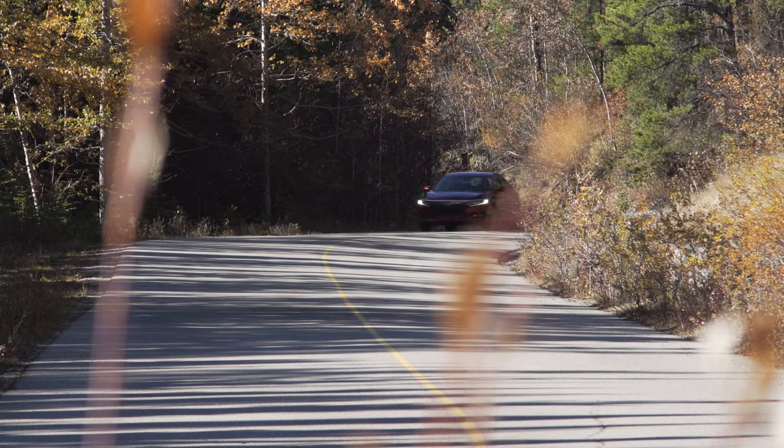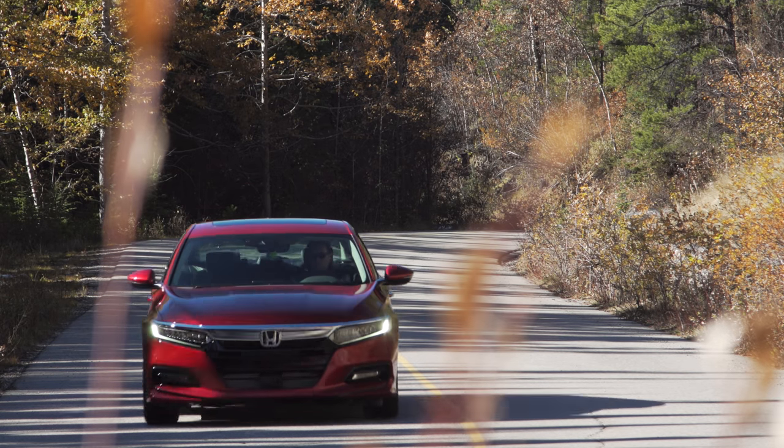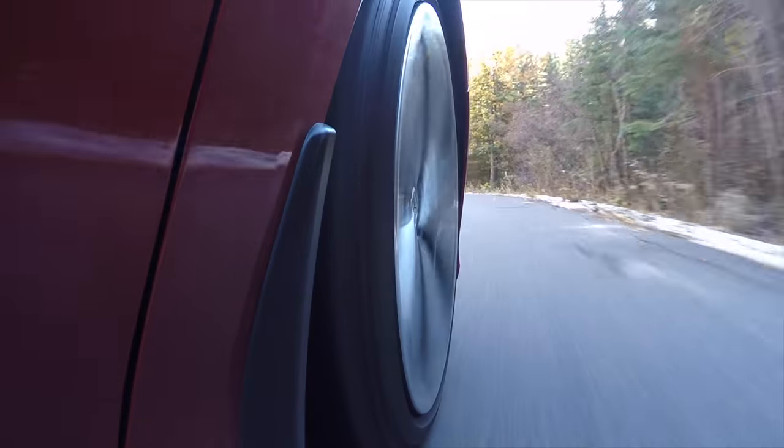They achieve this by doing several things. The chassis is 32 percent more rigid, the car is lighter overall, and there's extensive sound deadening including active noise cancellation similar to Bose headphones. They even have dampening inside the wheel hubs, and it all comes together to give a much more polished experience.